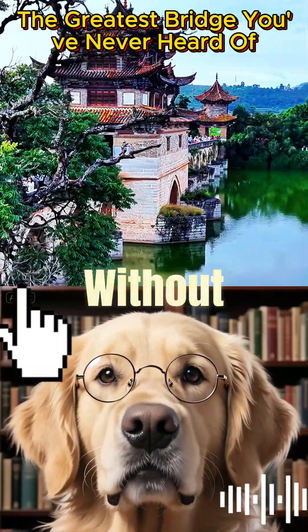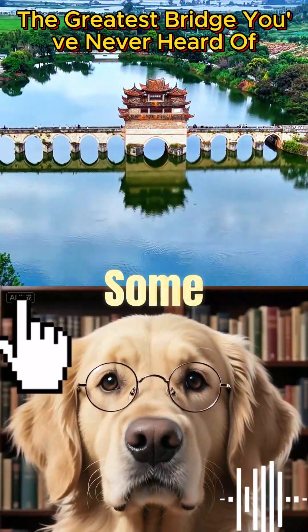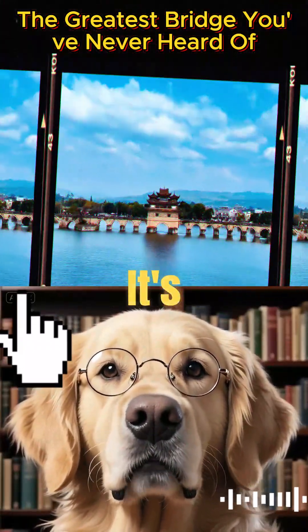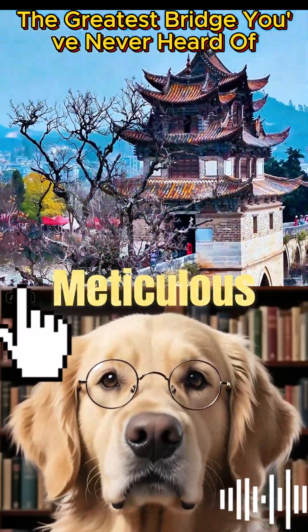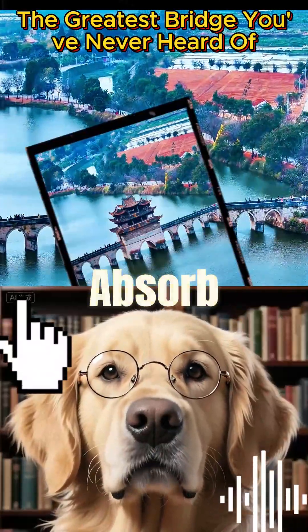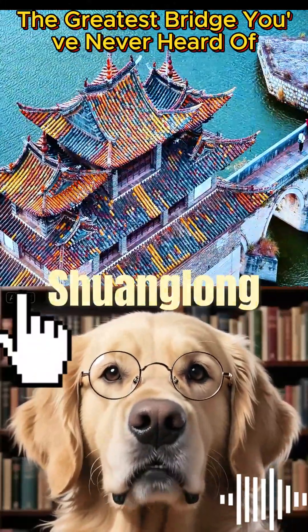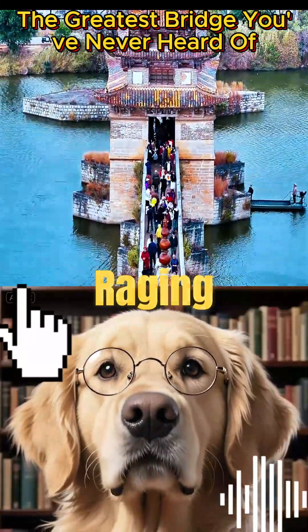But here's the mystery: how did builders without modern technology create a structure that still stands perfectly aligned today? Some say it's luck; others believe it's the wisdom of ancient feng shui. The truth is a combination of meticulous craftsmanship and adaptive design, like using iron wedges between stones to absorb shock. Even the name Xuonglong — 'double dragon' — hints at the bridge's mythical role in taming the two raging rivers beneath it.